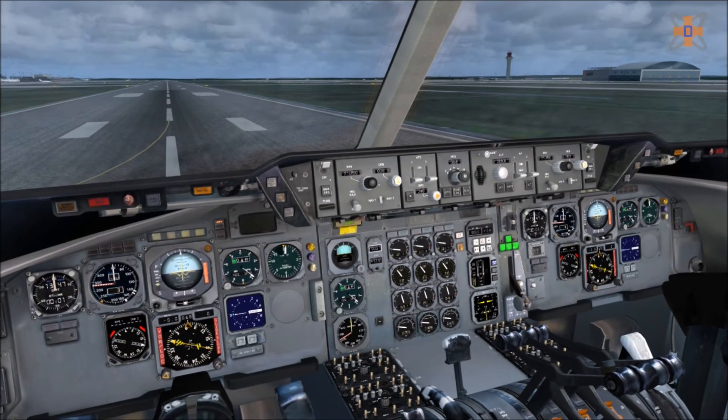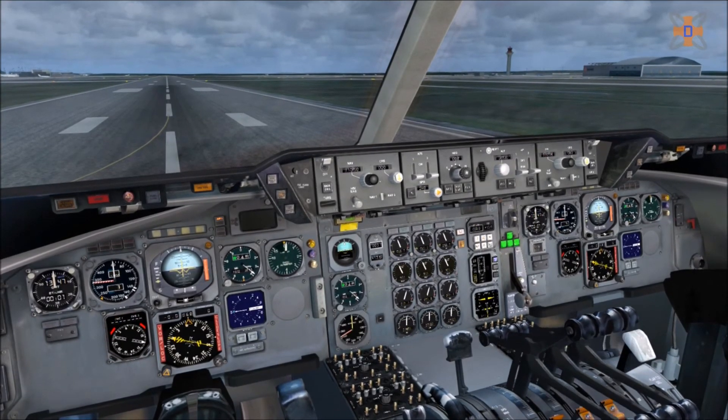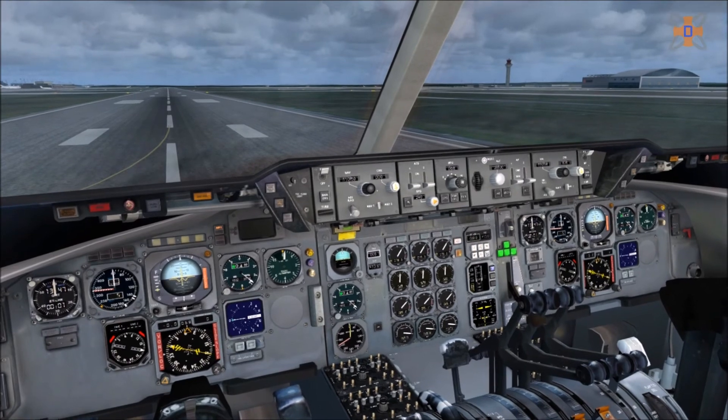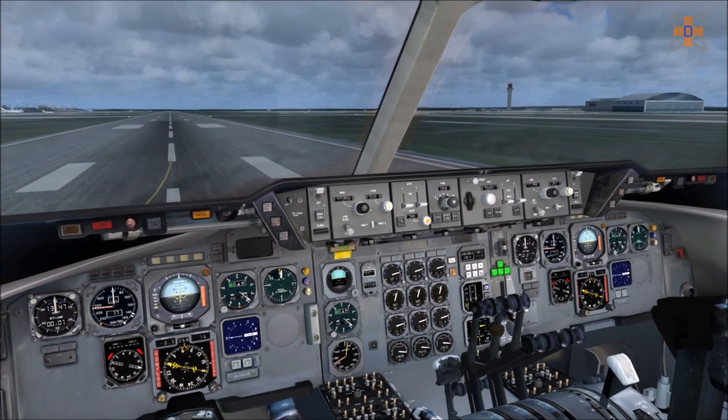In terms of sounds, there are some very high quality recordings with this pack. Everything comes directly from the aircraft itself, from the different stages of the engine spool to each component and switch. JustFlight also make very good use of the sound cones within FSX to create the effects of 3D sound, which as a whole works really well.